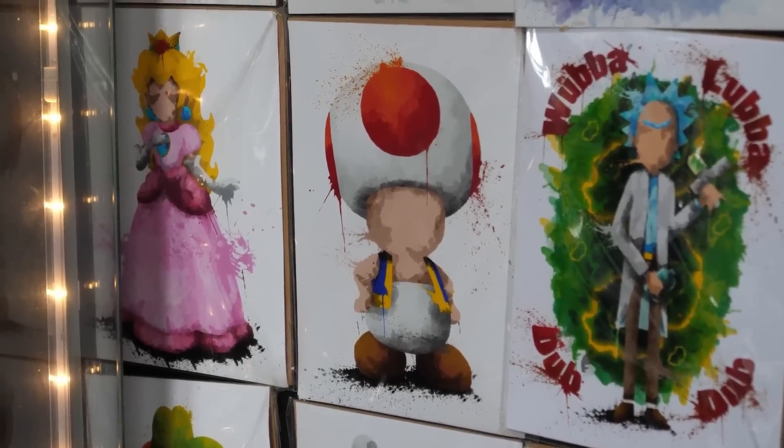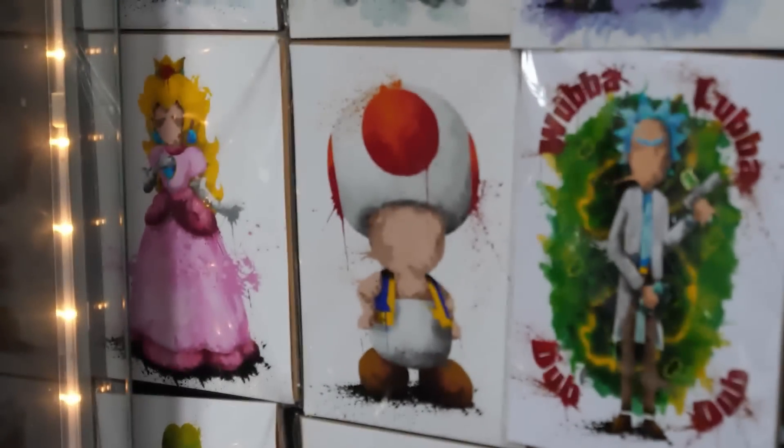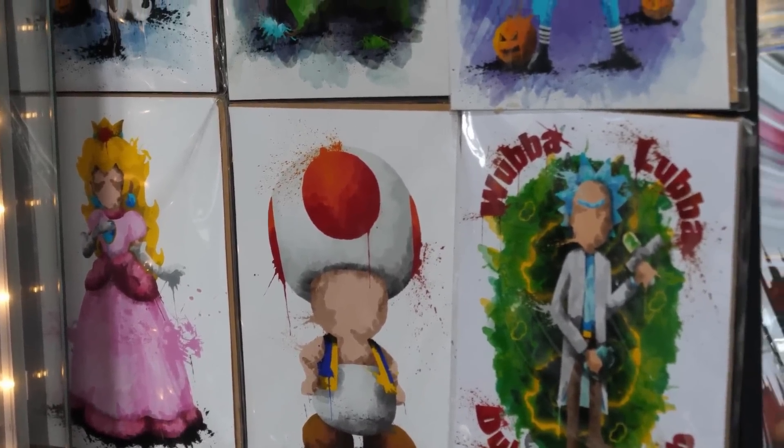We spot some art of Toad without a face and joke about zooming in on it. We find the vendor and ask if it's their artwork, then ask if they have a 3DS — they don't. We ask a nearby friend of theirs too, but he says his battery's dead.